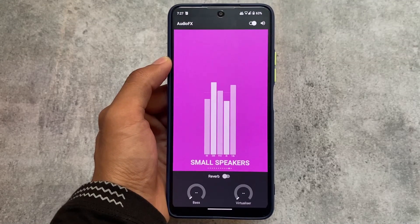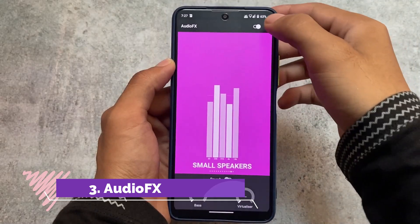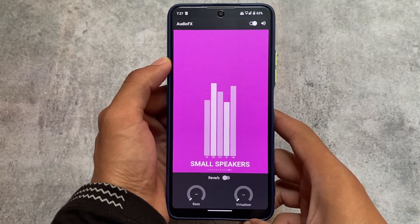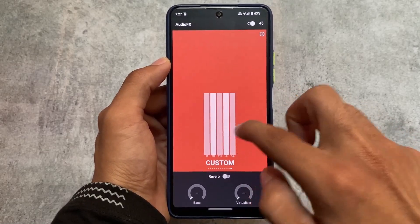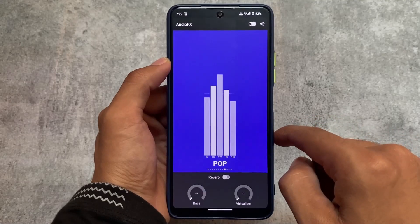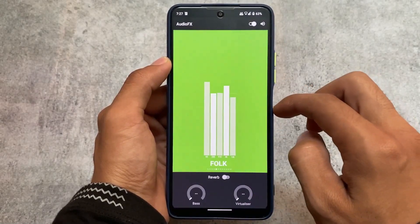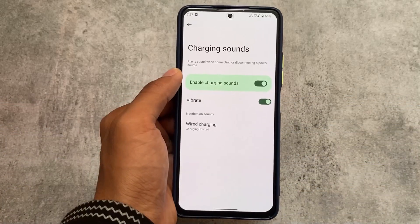Audio effects is one of the most underrated audio sound equalizers. To use it you don't need to install any extra sound modes or root your device. It's kind of an underrated sound mode but it's good enough to use on your device. If you don't want to use it or don't consider this feature, you can simply ignore it.